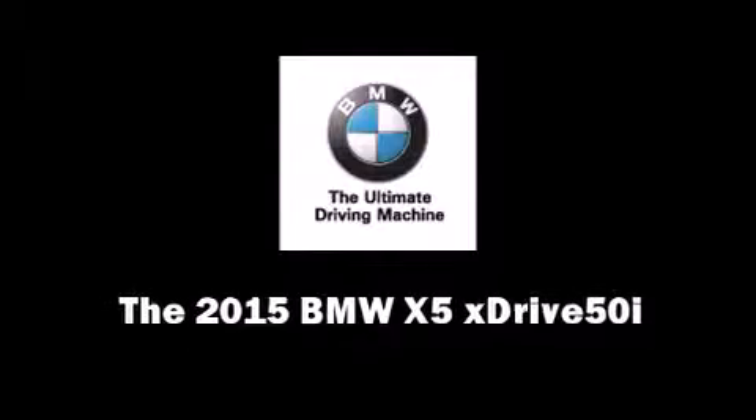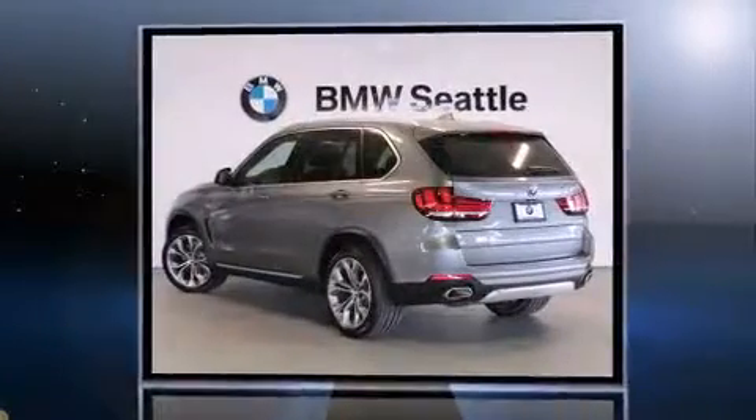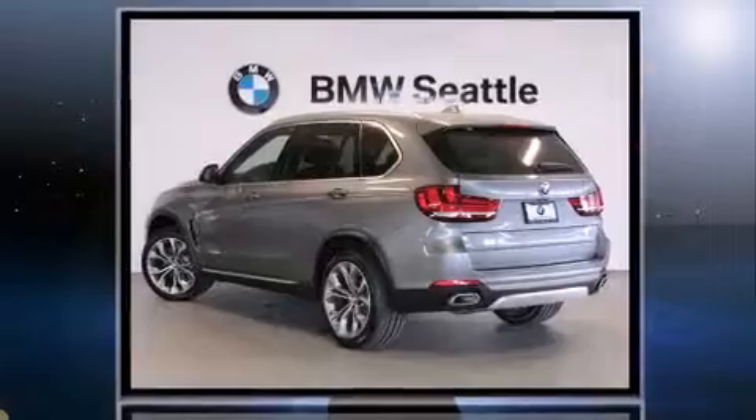Outstanding design defines the 2015 BMW X5 XDrive 50i. The engine breathes better thanks to a turbocharger, improving both performance and economy.